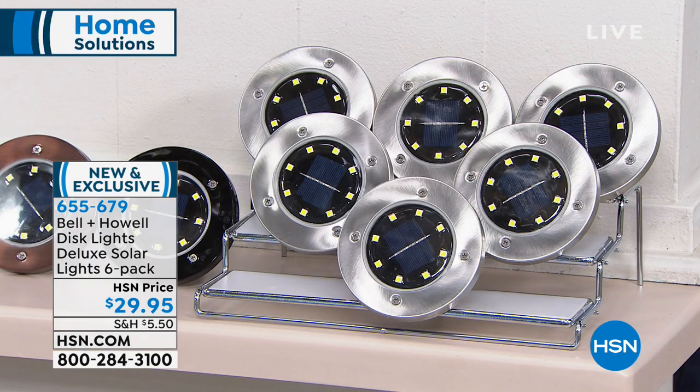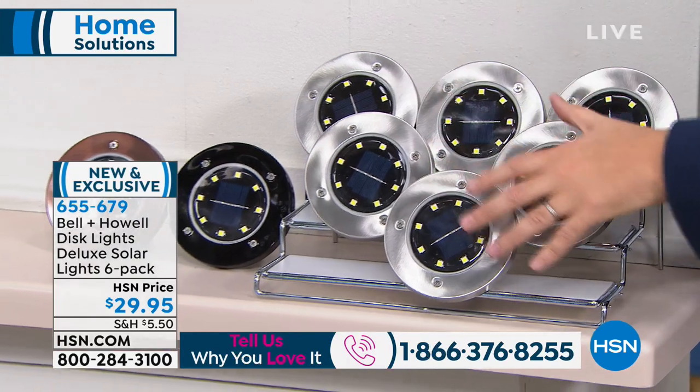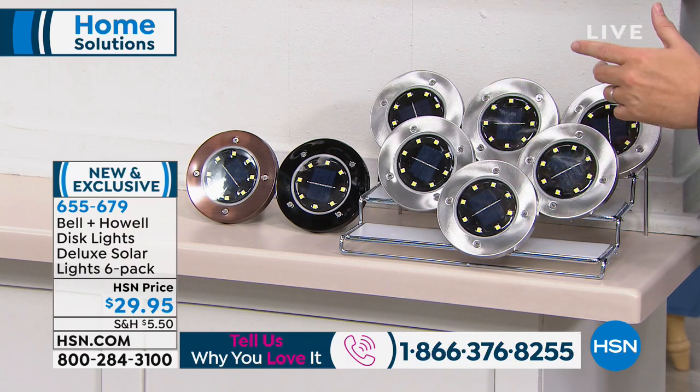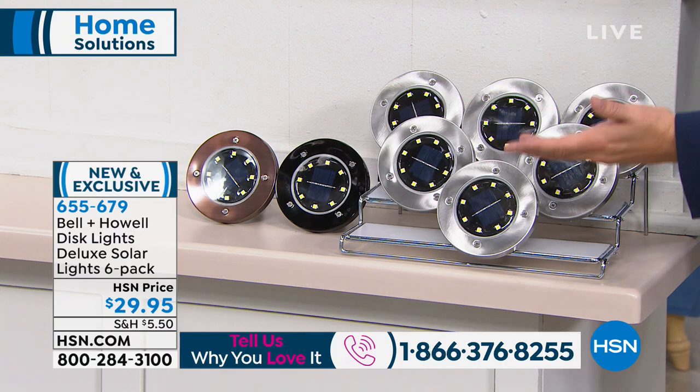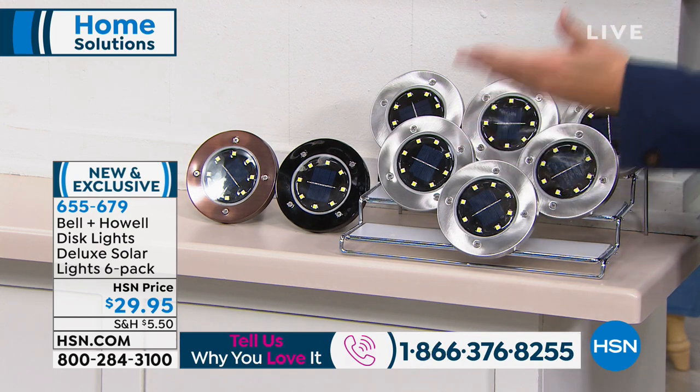It's the deluxe model from Bell and Howell. Six of them for $29 is a low price. I might want some on the driveway approach, another set around my trees or flowers around the pond, some on the dock. You could buy three or four sets and not spend really any money compared to what most of us spend on outdoor lighting, which could be hundreds and hundreds of dollars.